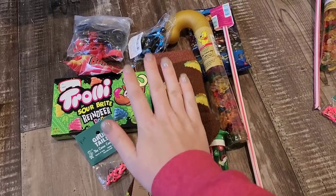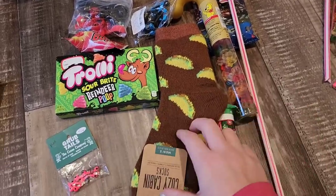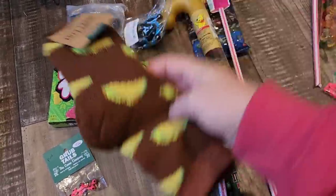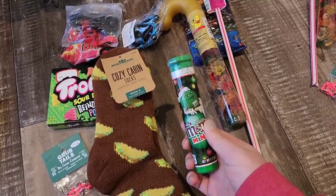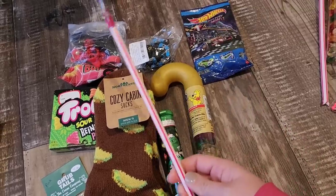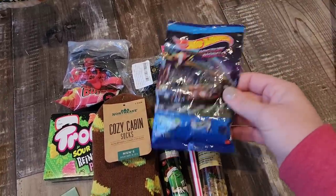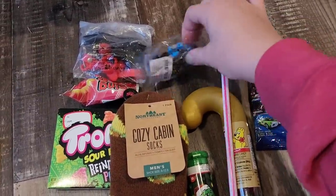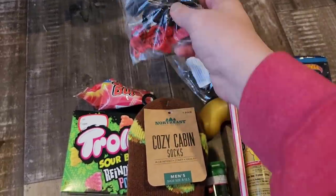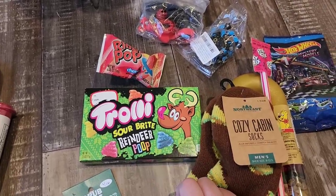This pile here is for my 10-year-old. He has some of those grub tails, some cabin socks — his are actual socks and they have tacos on them. His own mini M&M's and gummy bears, a pixie stick, one of the mystery Hot Wheels packs. And then he also has the fidget toy, the keychains, a ring pop, and that reindeer poop.